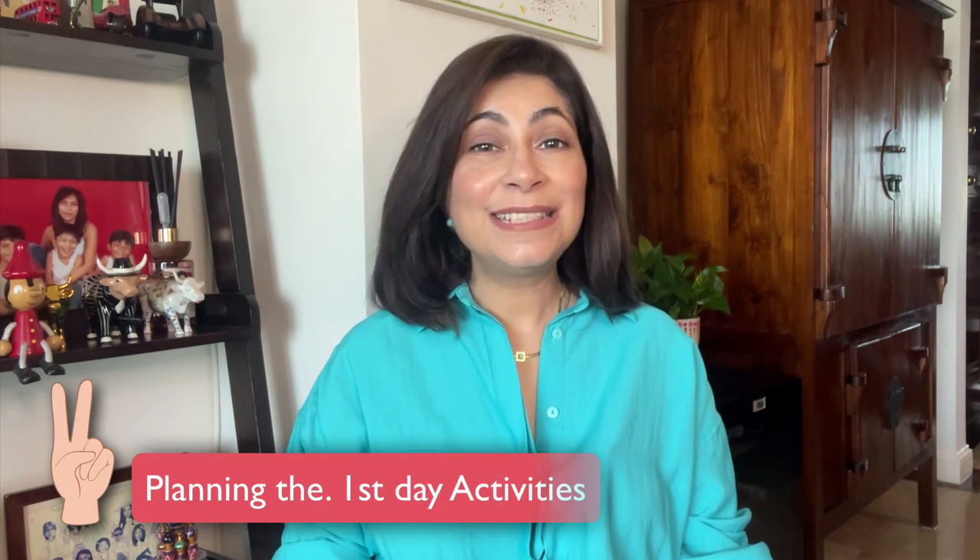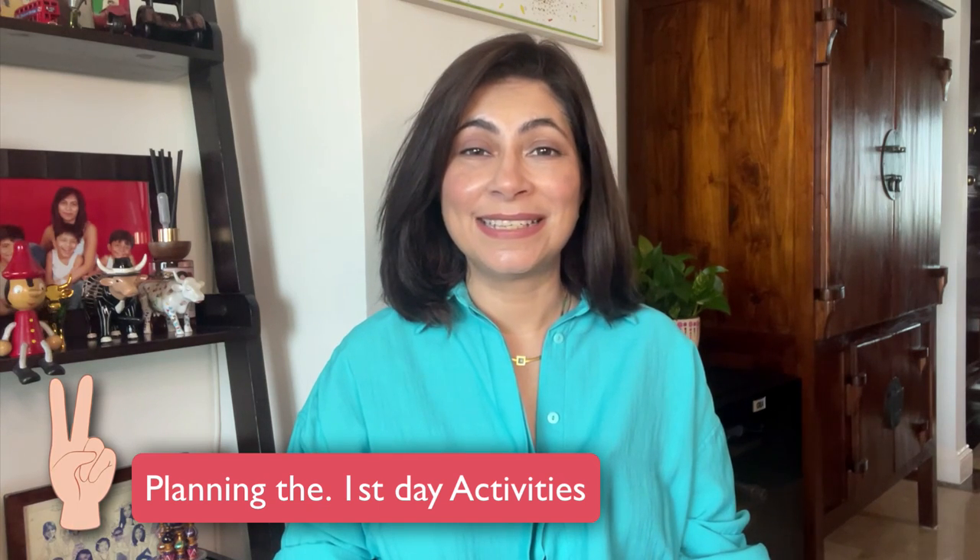Next let's move on to planning the first day activities. Keep in mind the first day is more about orientation and less about academics. Plan activities that help children explore their new environment.